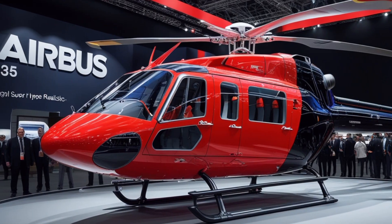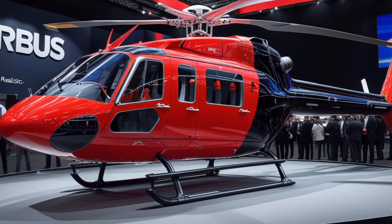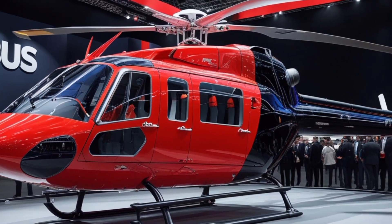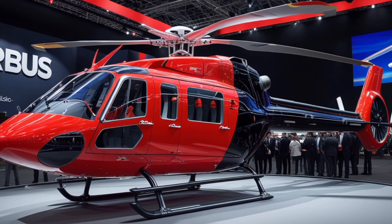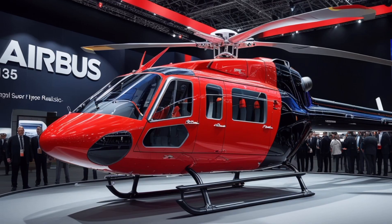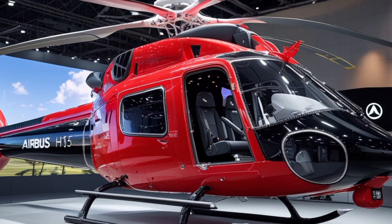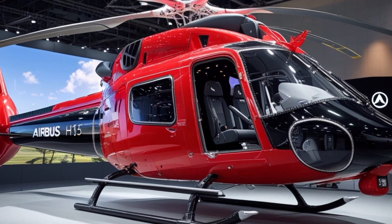Powered by upgraded Pratt & Whitney or Safran engines, the H-135 offers improved fuel efficiency and more power, ensuring dependable performance in high and hot environments. It reaches a cruising speed of around 137 knots and boasts a range of up to 342 nautical miles. Whether flying over crowded cities or rugged terrain, the H-135 handles with exceptional agility and responsiveness.